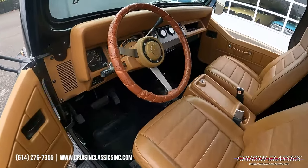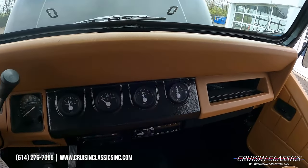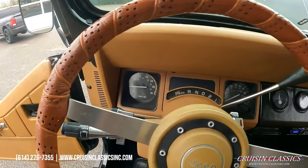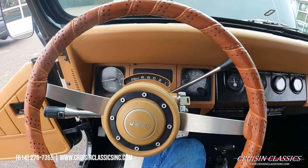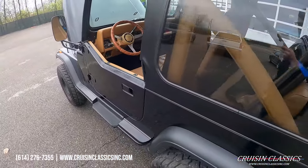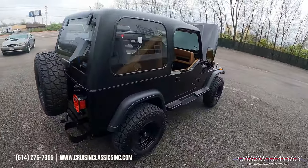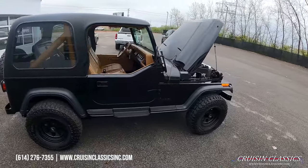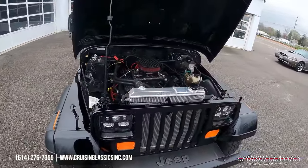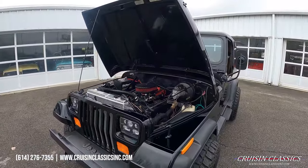We'll go ahead and step inside. You can see all your gauges work and the radio turns on. Really nice sound — not too loud, not too quiet. Give us a call, guys. Our phone number is 614-276-7355.